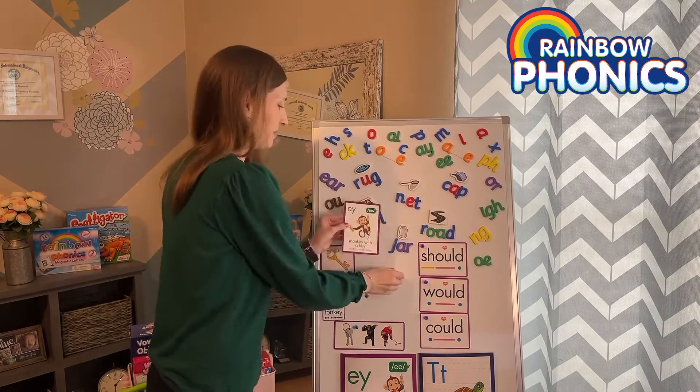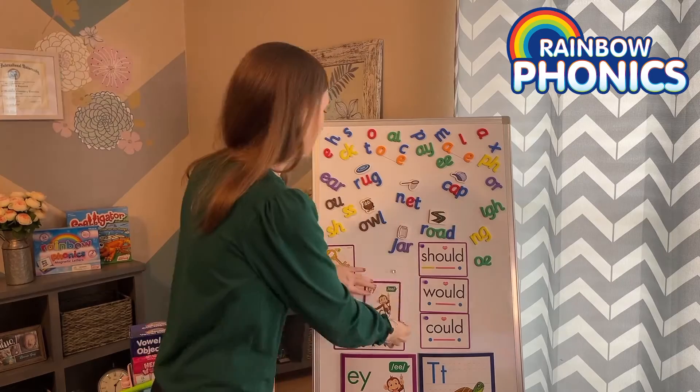Thanks for stepping into the colorful world of Rainbow Phonics, and stay tuned for more. Happy reading!